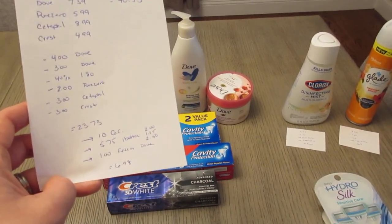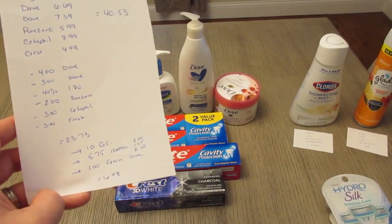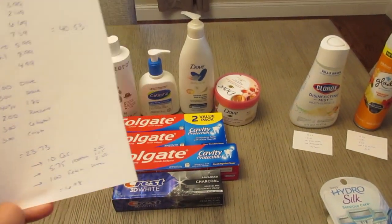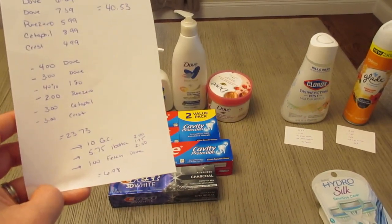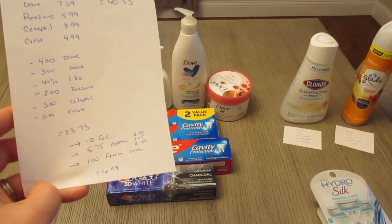I earned $5.75 back from the Ibotta app — $2.00 and $1.25 for the Colgate, and $2.50 for the Cetaphil — and $1.00 back on Fetch for the Dove. So it's a cost of $6.98 total.